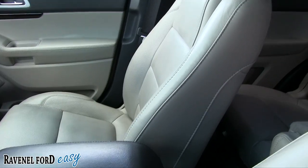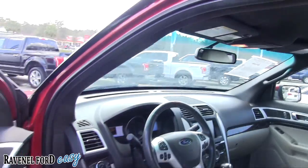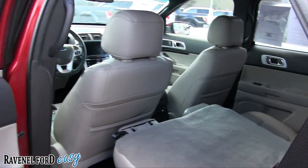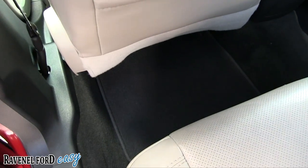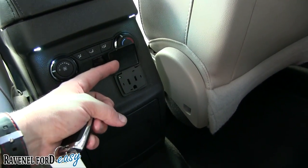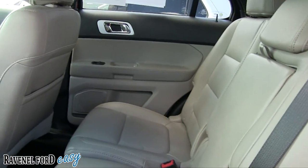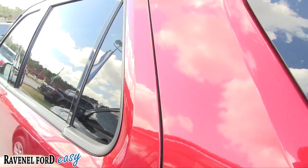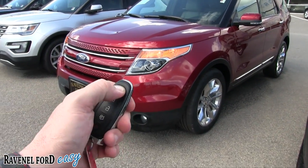Heated seats — we've got heated but not cooled on this particular model. I think cooled seats didn't come out until around 2015-2016. Very clean sunglass holder, HomeLink. This one does not have a sunroof — no sunroof on this particular model. Look how clean the carpets are, still has that new car smell. One feature I like is the 110-volt, 150-watt outlet like you have in your house. You can also control the air from here. Air vents are up top to keep the kids nice and cool in the summertime.